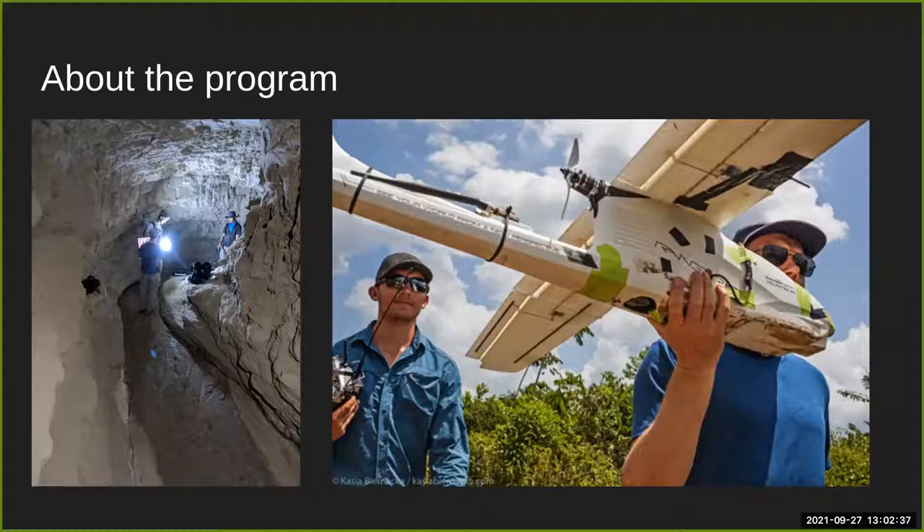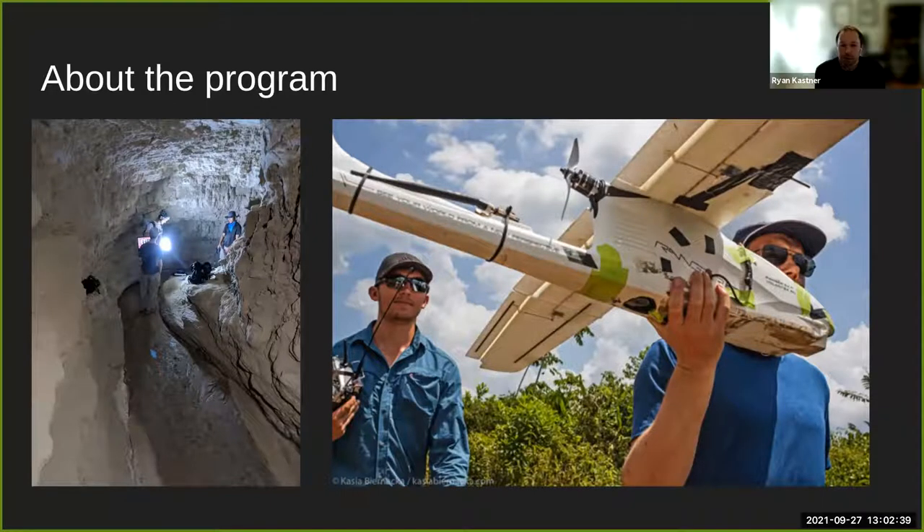Welcome to this info session. It's my pleasure to virtually greet you and tell you a little bit about our Engineers for Exploration program. This is a program that started more than a decade ago with National Geographic Explorer Albert Lin. The goal of the program was to develop technologies for explorers, scientists, and other people who do field work.